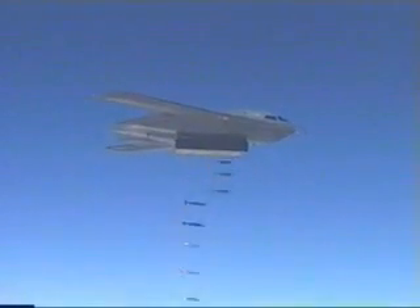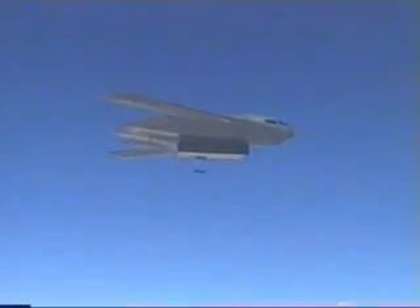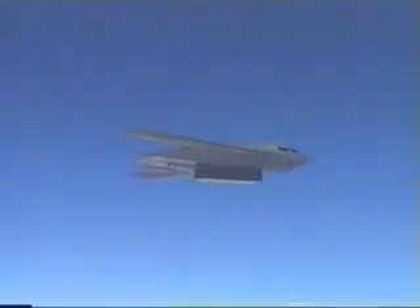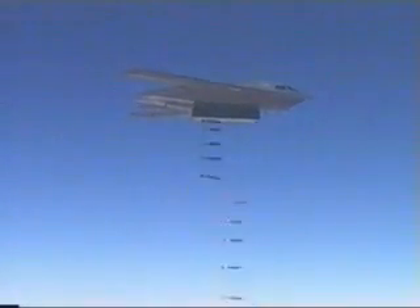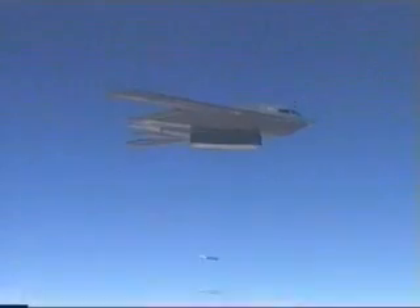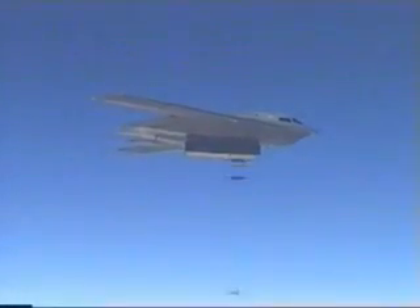The test objective was to attack the target area with 80 guided JDAM 500-pound weapons on a single pass with a single B-2 bomber. The weapons contained inert warheads and were all targeted to different aim points. The aircraft successfully targeted and released all 80 weapons from approximately 40,000 feet.